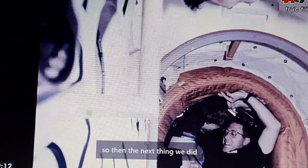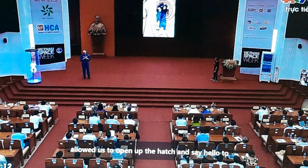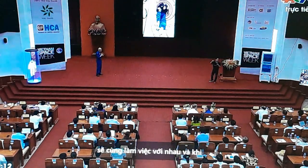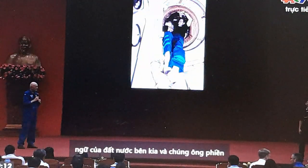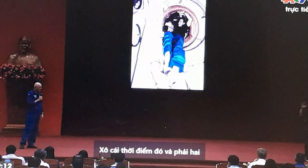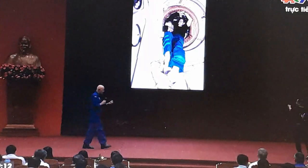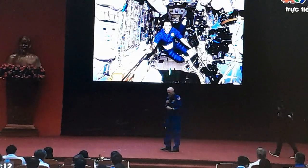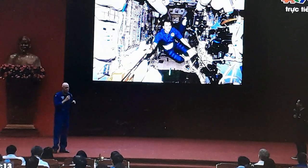We opened up some valves to equalize the pressure between the station and the Space Shuttle, which allowed us to open the hatch and say hello to the crew inside. This is what it looked like inside the base block. The station had been designed to be on orbit for 5 years; when we got there, it had already been on orbit for 9 years.